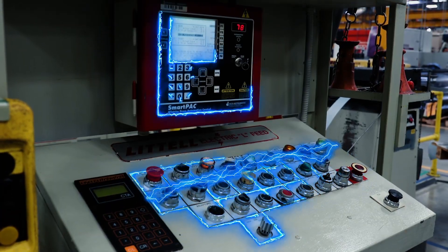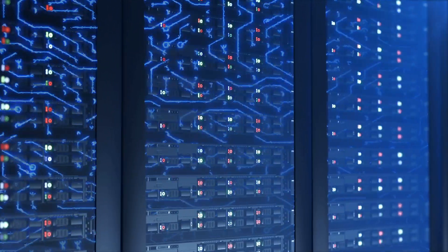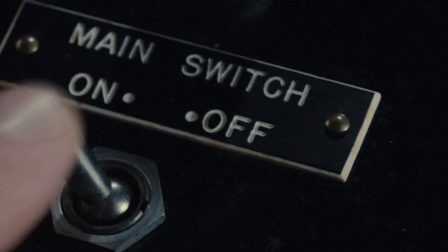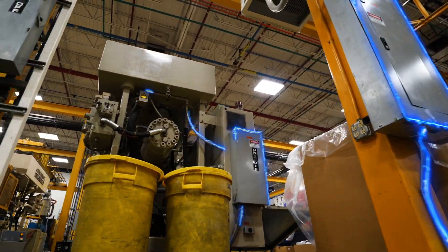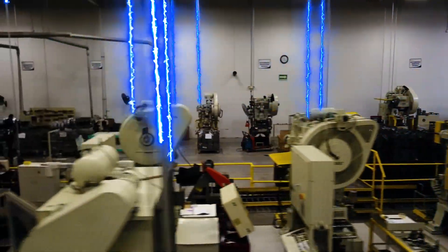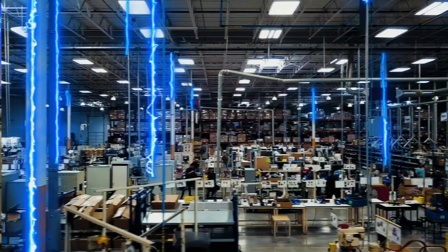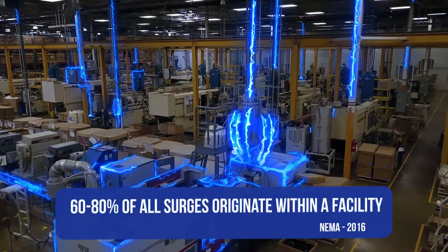Power surges, both large and small, can infect and wear down your equipment, shortening their lifespan. Every time a machine powers up or powers down, a surge is created. It spreads quickly through the wiring and jumps from machine to machine. In fact, a recent study shows that 60 to 80% of all surges start inside the facility.